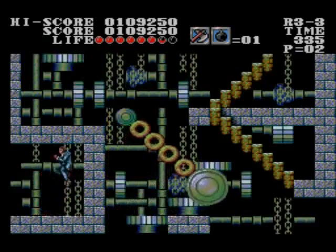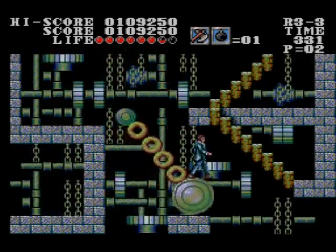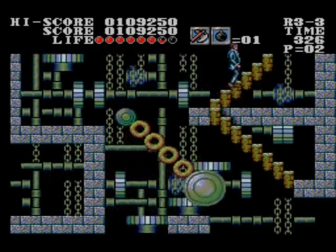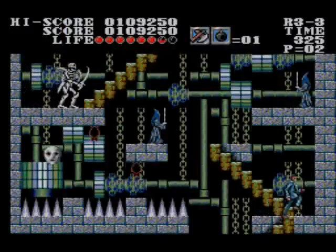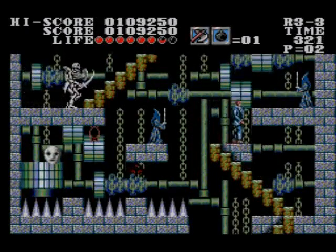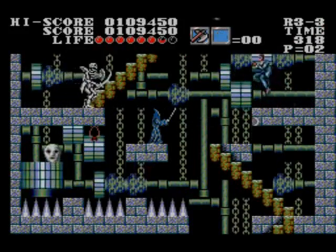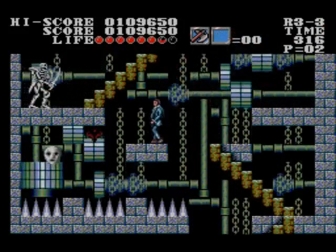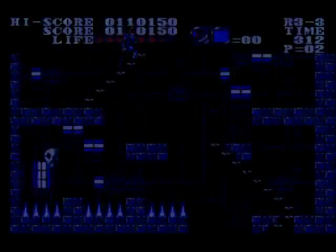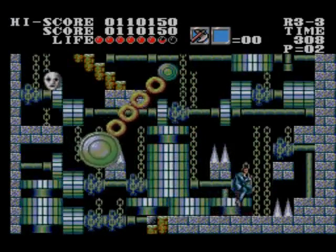We were cruelly baited by the Master System and Game Gear title Master of Darkness in 1993. Developed by Sims and released by Sega itself, it was a great clone, but it was plagued by one major problem — it wasn't a Genesis game. Those who owned a bulky, battery-eating handheld that few people bought, or a discontinued last-gen console could play something like Castlevania, but those with the brand new 16-bit Sega system that was overtaking Nintendo had to do without.